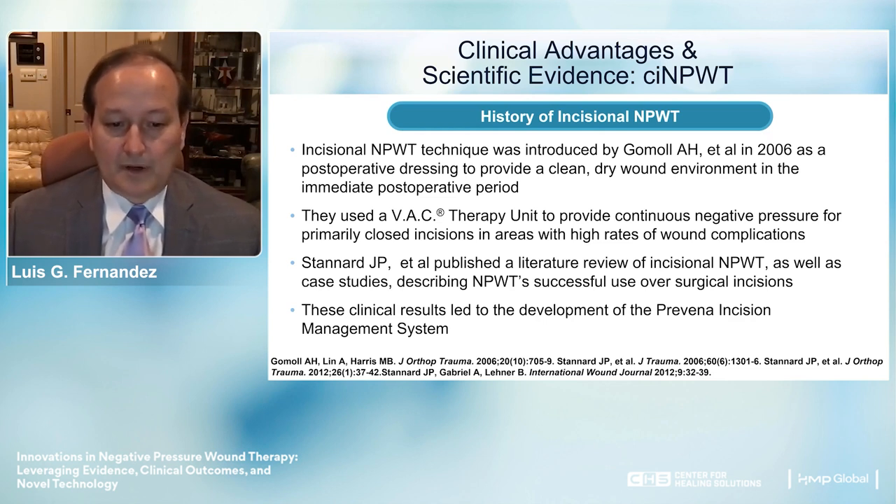Standard and colleagues published a literature review of the incisional negative pressure wound therapy experience along with case studies, describing very successful use of this technology over multiple types of surgical incisions. These results ultimately led to the development of the Provena incision management system.